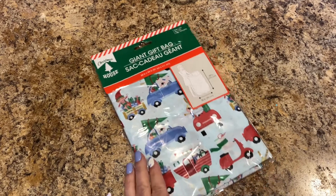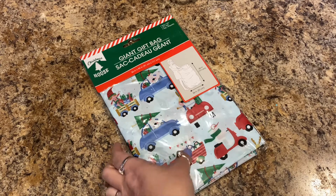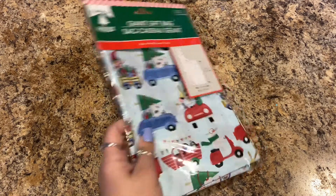One giant gift bag by Christmas House — I needed that for a gift.